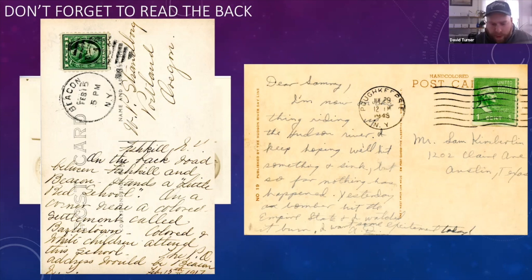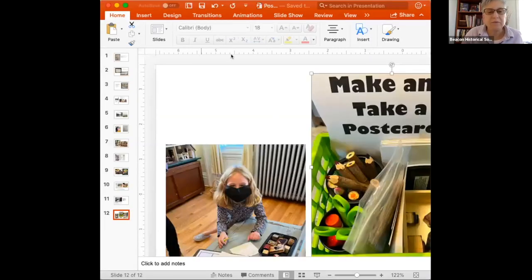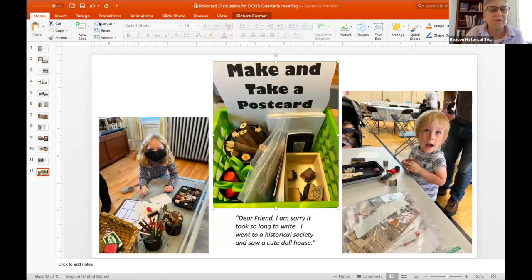That is it for the history of postcards in the area. I'll now turn it over to Diane from the Beacon Historical Society. David's presentation was amazing — I always learn something new. Thank you, David.